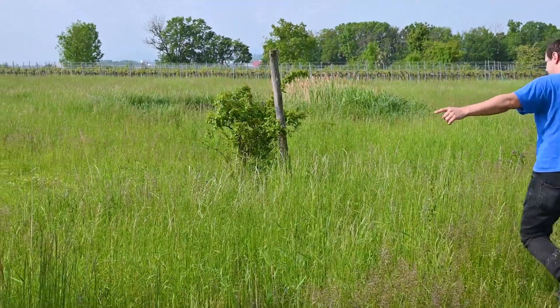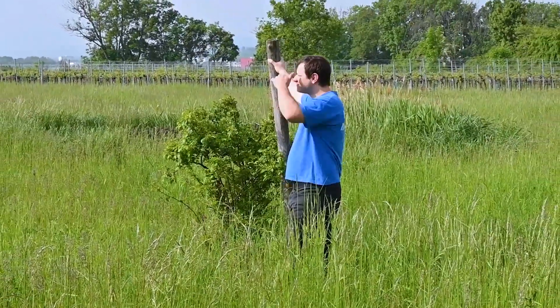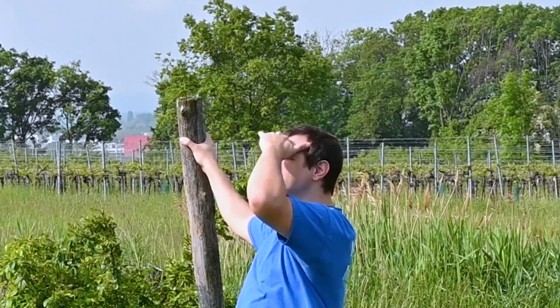Welcome back to Element 14 Presents. I'm Clem and I have this little plot of land — green, summer, the summer of green tech. I should put some projects on there. But how to power them?